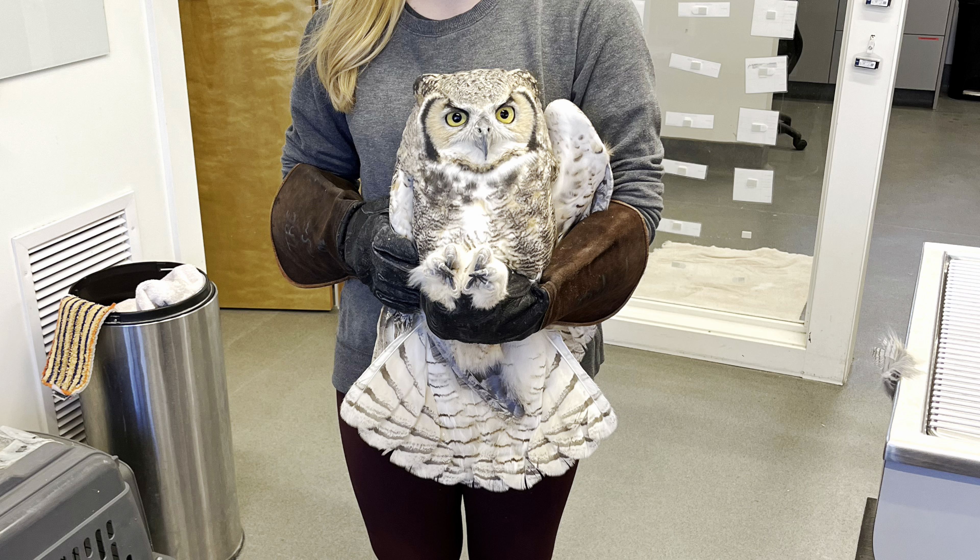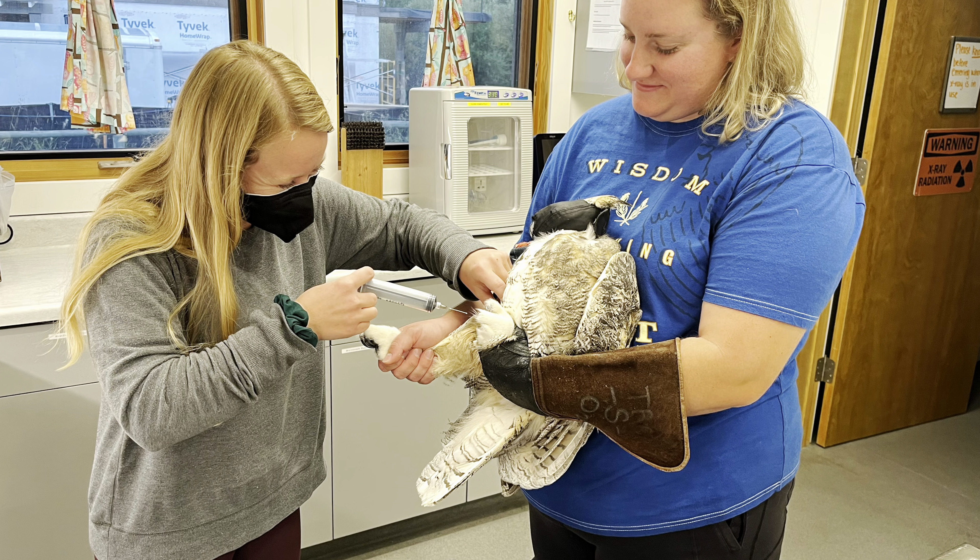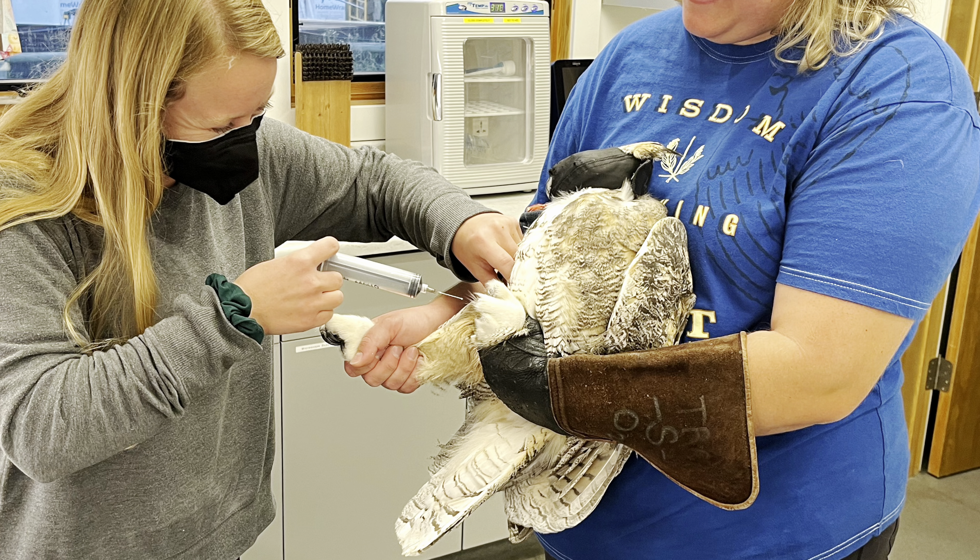Moving on to our current patients, here we have Great Horned Owl 920. This bird initially came in from Casper, Wyoming and it has a broken ulna — a small bone in its wing. Luckily this bone is in really good alignment so we don't need to do surgery, but she will have to remain in a wrap. Here she is about to get some fluids in her leg pit.